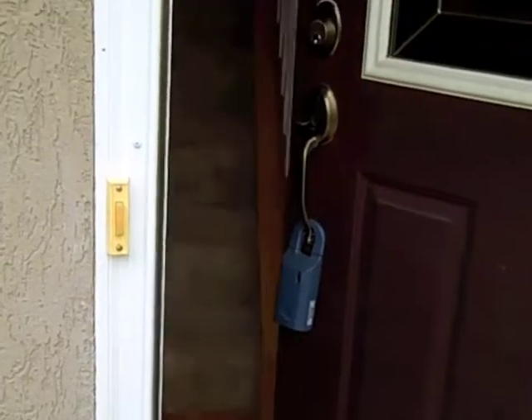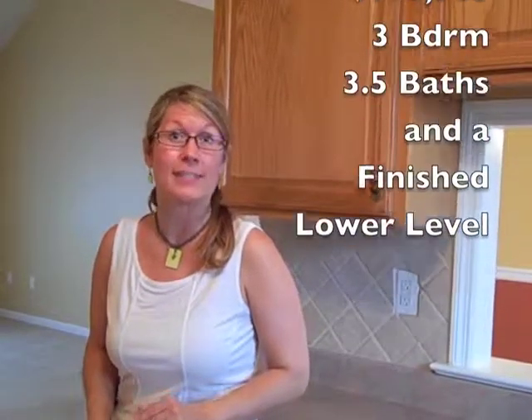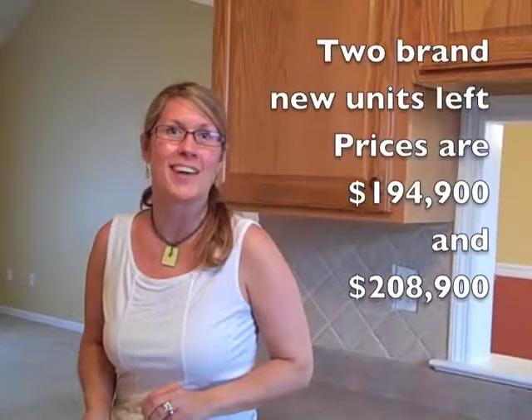Let's go on in and take a look at one of the homes that is listed for sale. It's currently listed with Pat Brewer at Kissinger, Bigatelle, and Brouwer Realtors. This particular unit is priced at $195,000 with three bedrooms, three and a half baths, and a finished lower level. The builder still has two final units available for sale, priced at $194,900 and $208,900.